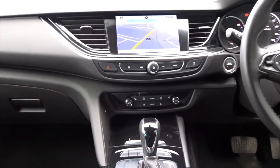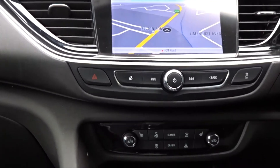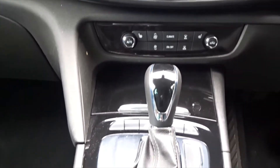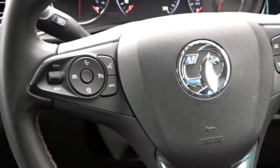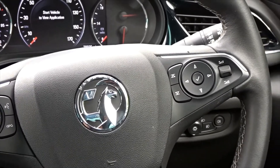The entertainment is provided by a touchscreen DAB radio which also features satellite navigation as well as a reversing camera, with both front and rear parking sensors, air conditioning, a very smooth automatic transmission, and a lever multi-functioning steering wheel with cruise control and speed limiter, as well as full audio controls.